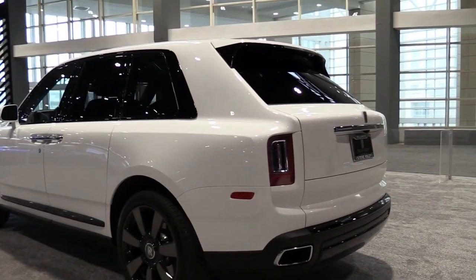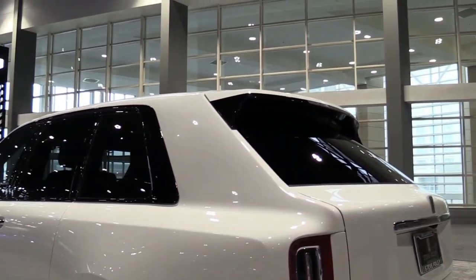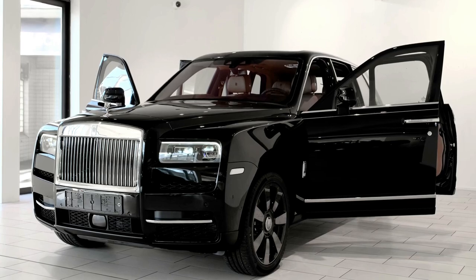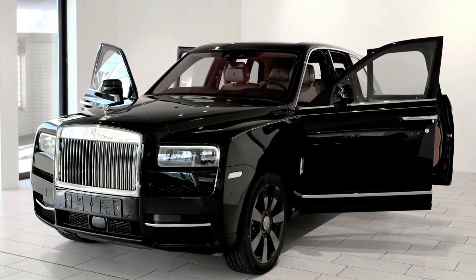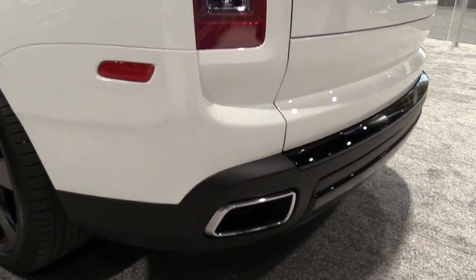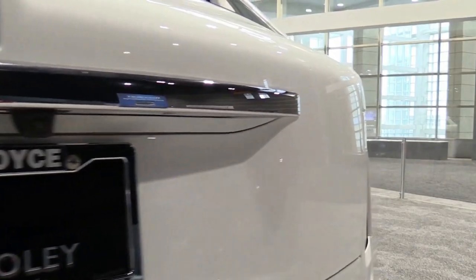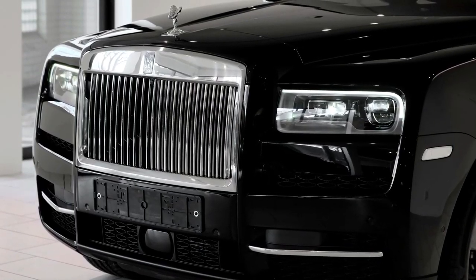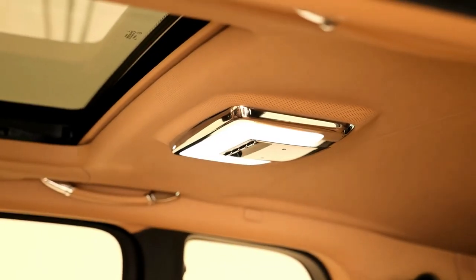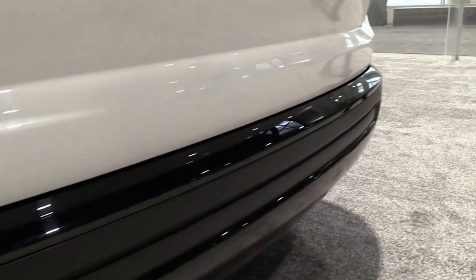Fuel economy and real-world MPG. The Cullinan's V12 powertrain is rated at 12 mpg city and 20 mpg highway. Believe it or not, those figures aren't the worst in the class — the V12-powered Bentley Bentayga boasts ratings of 12 mpg city and only 17 highway. We ran the Cullinan on our 75-mph highway fuel economy route, which is part of our extensive testing regimen, and it outperformed expectations, achieving 21 mpg.